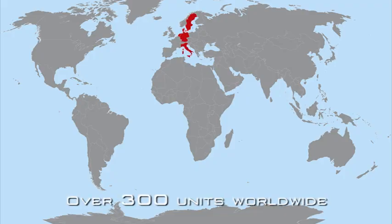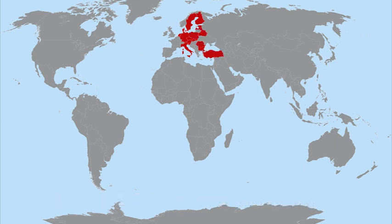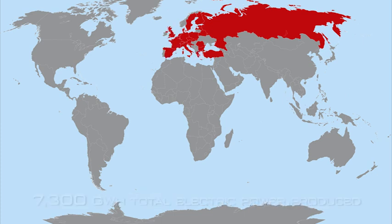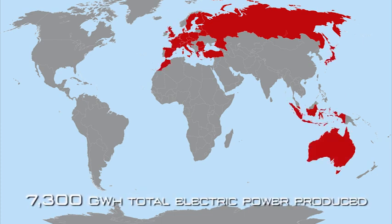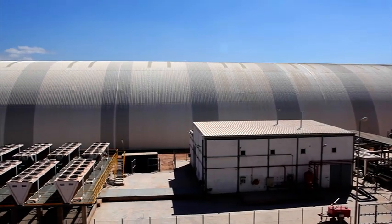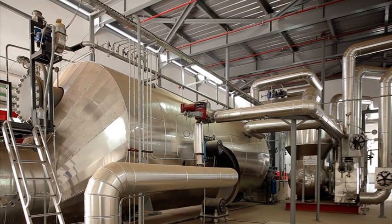Turboden is proud of its over 300 units worldwide, of which more than 240 are in operation. These power plants have already achieved more than 6.5 million working hours and 7,300 gigawatt hours of electric power produced. In heat recovery applications, Turboden has successfully delivered 33 plants.